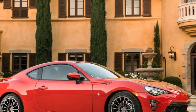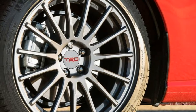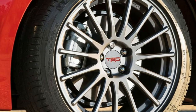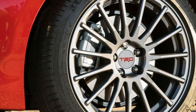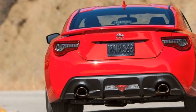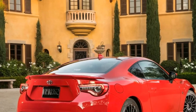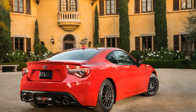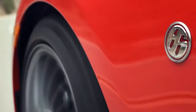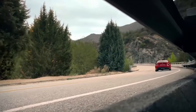The NHTSA has not completed its full evaluation of the 2017 Toyota 86. In the frontal crash test, the safety agency gave the Toyota 86 four out of five stars, and the coupe's rollover protection is rated five stars. Meanwhile, the IIHS has not yet released ratings for the Toyota 86, though the previous model year — the 2016 Scion FR-S — scored top marks in four out of five categories.